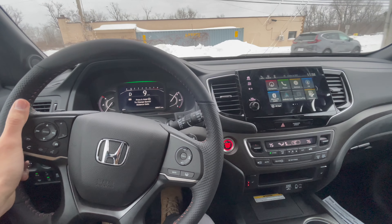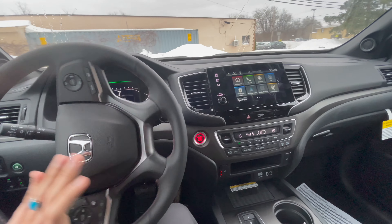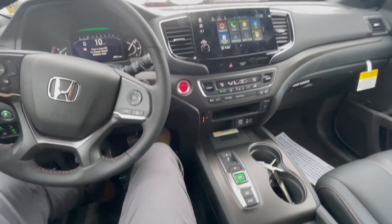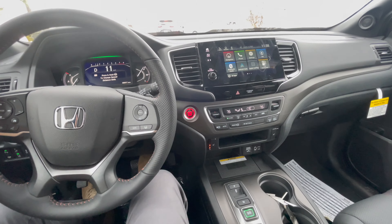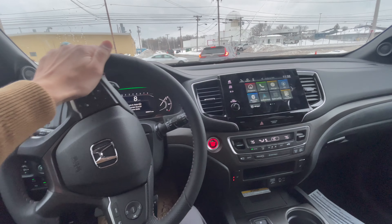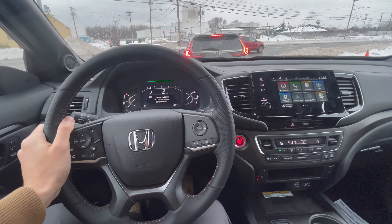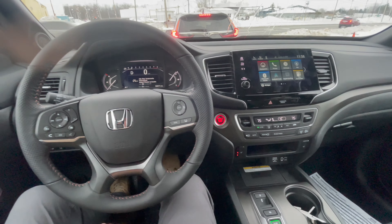It feels really nice. I like that drive shift-by-wire on the bottom — just quick access and more space to reach out for your coffee, water bottle, whatever it may be, and no tangled wires in the middle as well.